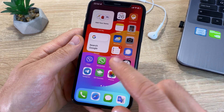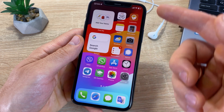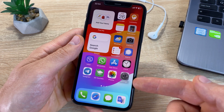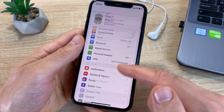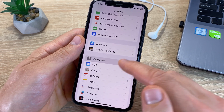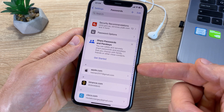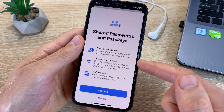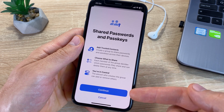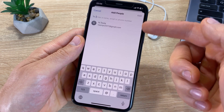With the new iOS 17, secure password sharing is possible. You can share credentials from a site with another user through Settings, the Password section, and clicking the Get Started button. After that, in the Family Password section, you can share credentials from any site to another user.